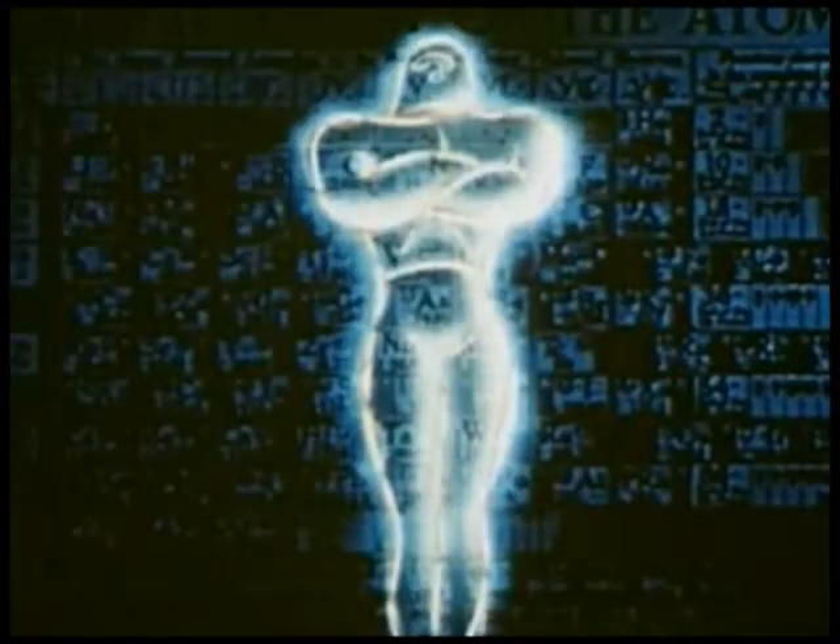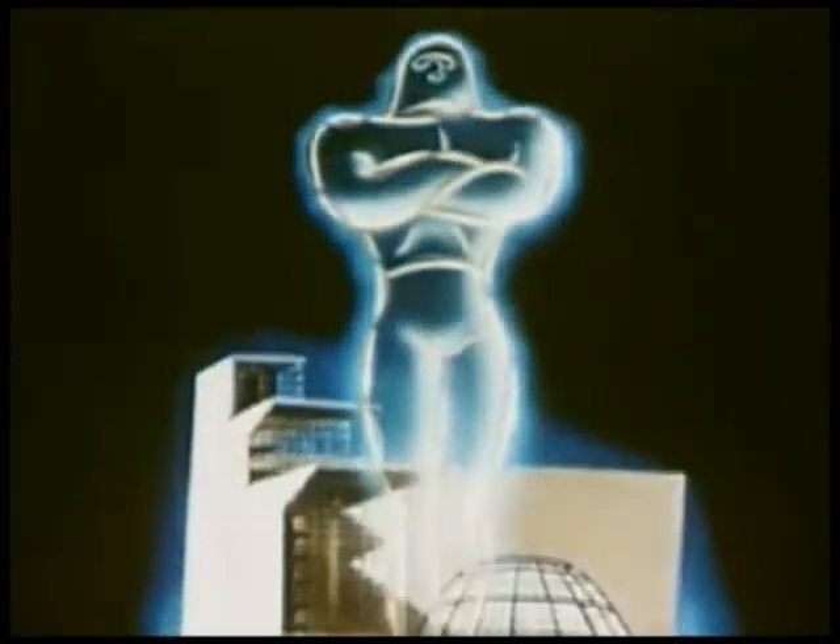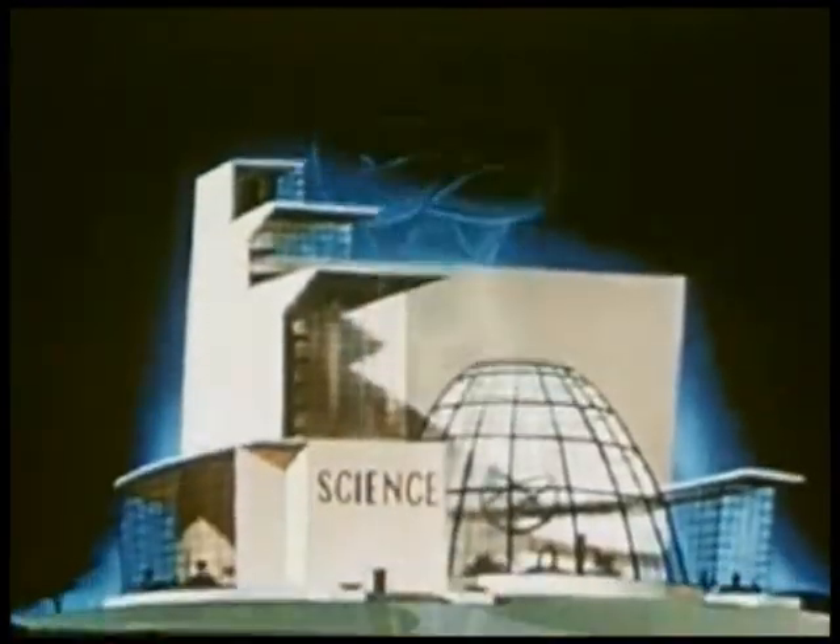And the last is the research worker, working on in the fields of pure science to reveal more of the mysteries of the universe. But all are within man's power, subject to his command.